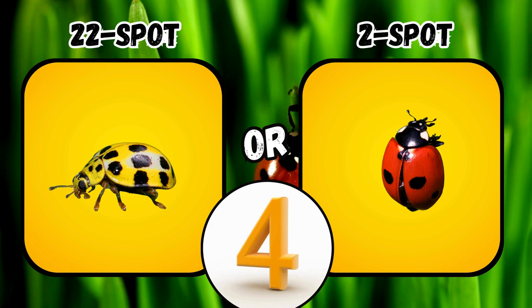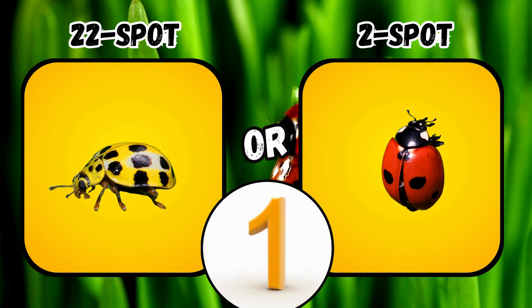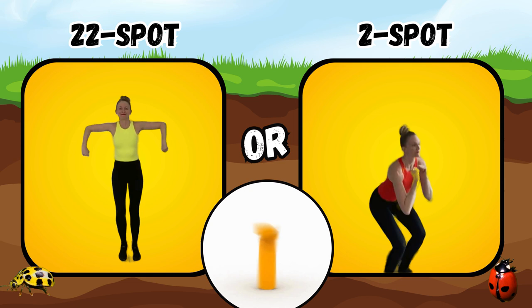Would you rather see a 22 spot ladybug or a 2 spot ladybug? If you said 22 spot, jog and do some alternating arm bends. If you said 2 spot, do some squat jumps.